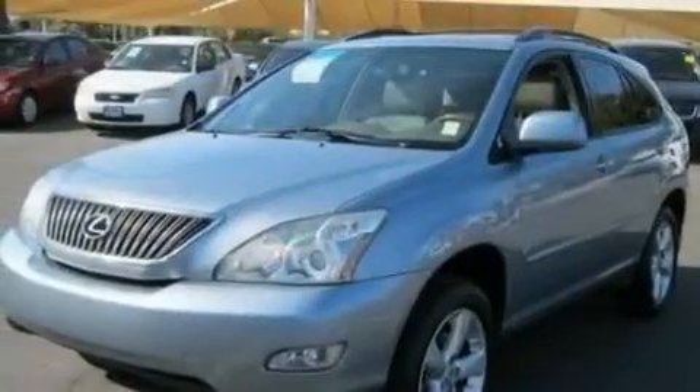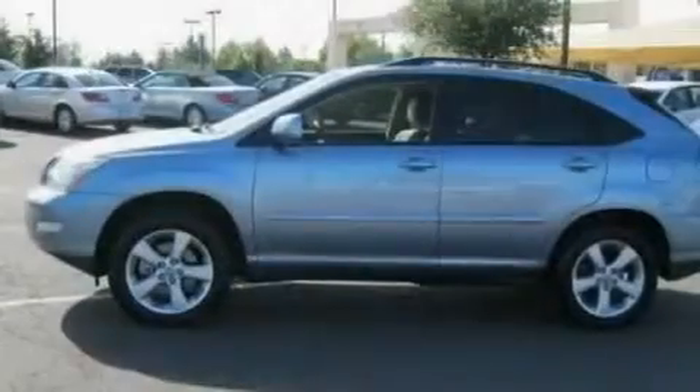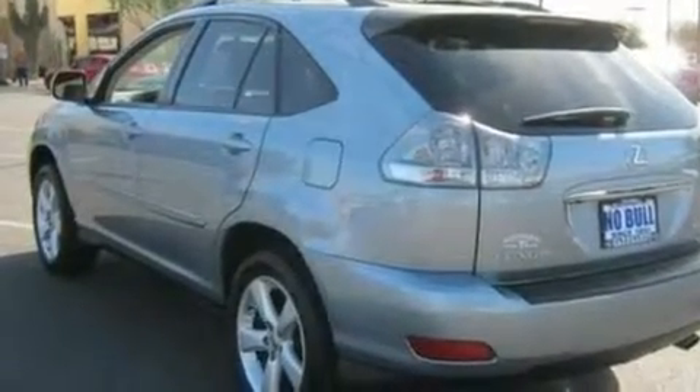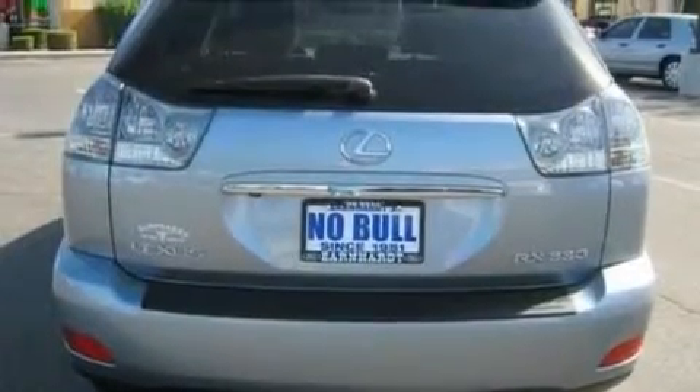Its top features include cruise control, an auto-dimming rearview mirror, external temperature display, an eight-speaker audio system, leather and wood steering wheel trim, four-wheel independent suspension, 17-inch wheels, a low-tire pressure indicator, a CD player, and a rear spoiler.